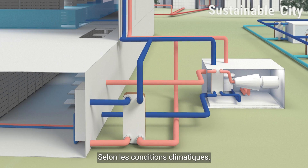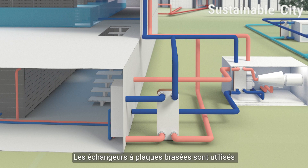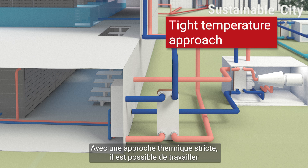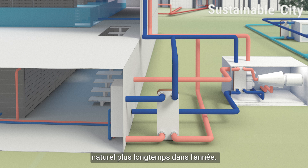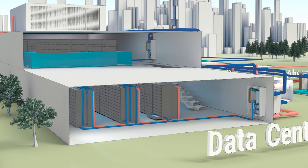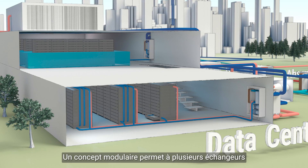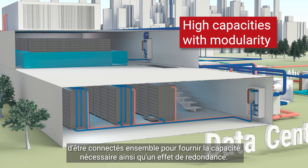With the right weather conditions, it is possible to take advantage of so-called free cooling. The brazed plate heat exchanger technology is used as an intermediate circuit to separate the external glycol loop with the internal loop. With a tight temperature approach, it is possible to operate despite low temperature differences and utilize free cooling during a longer period of the year. Sources like ambient air or cold water can, for example, be used. A modular concept allows several heat exchangers to be connected to serve the capacity needed.